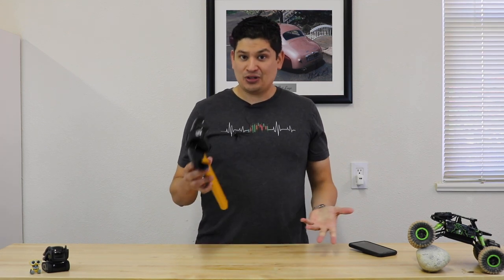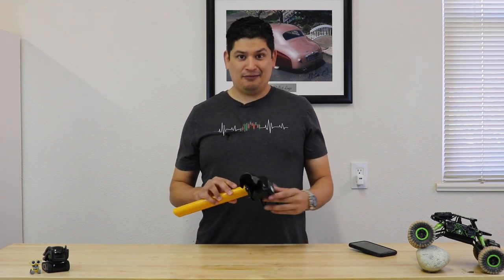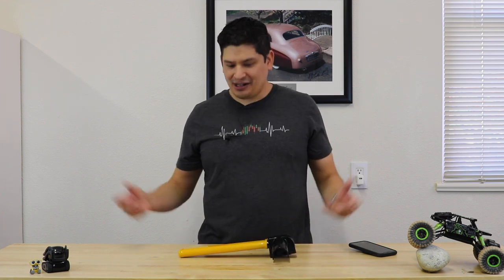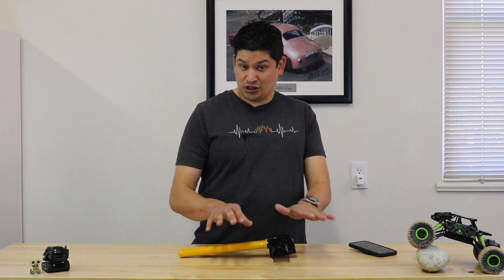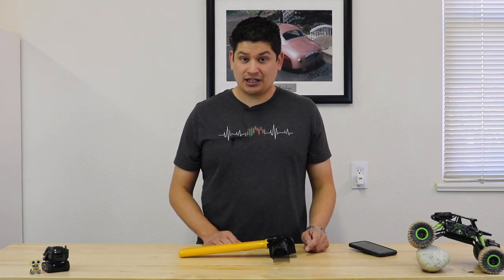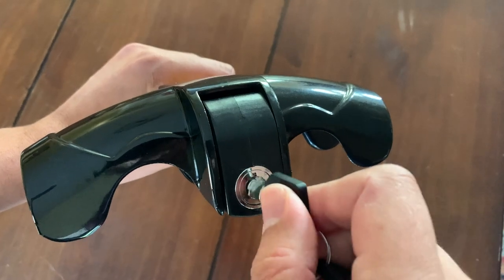I wondered how this thing works. It's Amazon Prime, which means I could return it if it doesn't work, and it was 22 bucks — so I hit buy. Instead of showing the unboxing: it came in a box with some bubble wrap, no instructions, and a set of keys. I forgot to include the keys in the video, but it's straightforward.